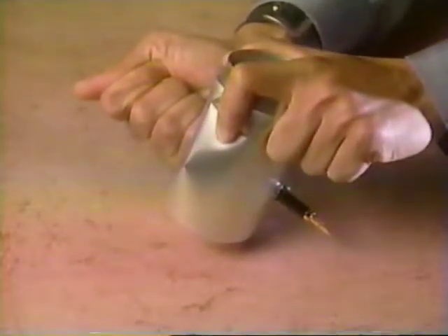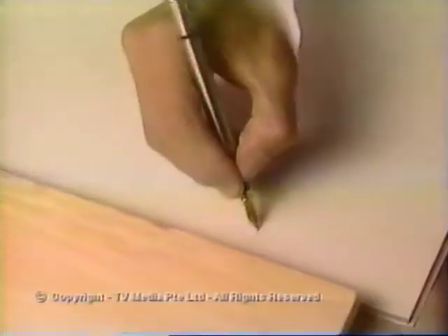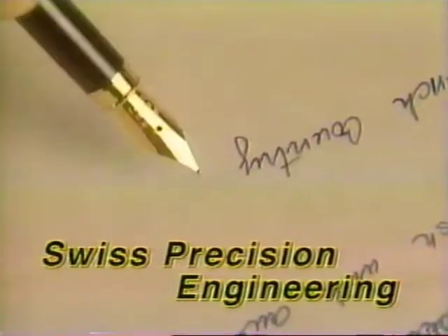Don't try this with an ordinary pen. Introducing the revolutionary Penale Fountain Pen. This amazing pen features a unique iridium tip nib, specially crafted and constructed with Swiss precision engineering.